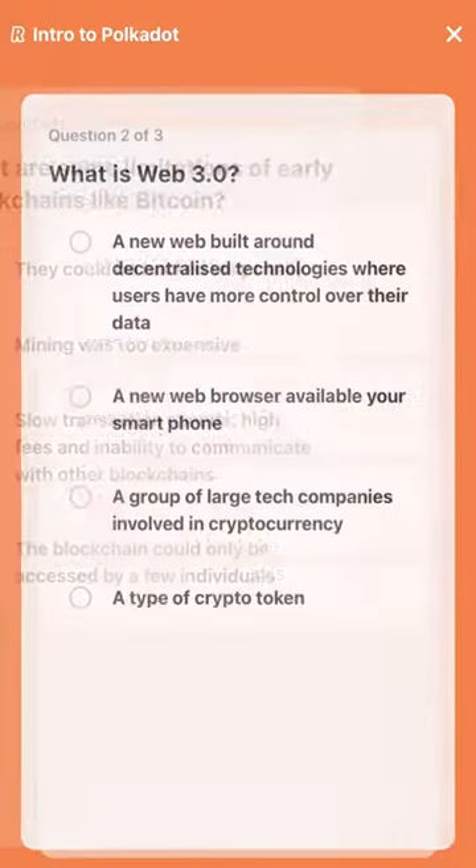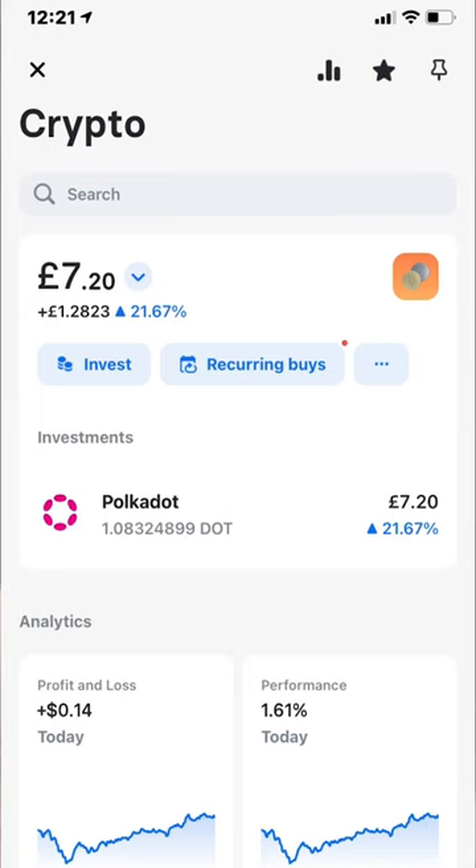We all like free stuff, right? And what's better than free money? Revolut users can now be rewarded free cryptocurrency by simply watching a couple of videos and answering some multiple choice questions. I recently earned £7 worth of Polkadot in less than five minutes.